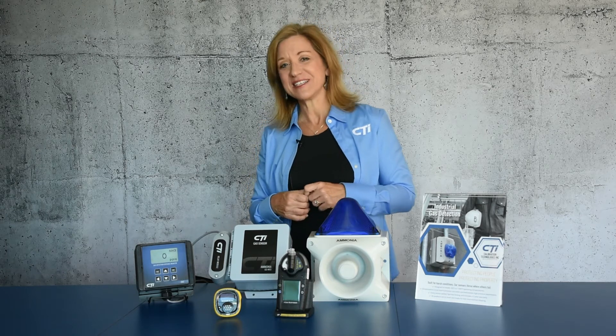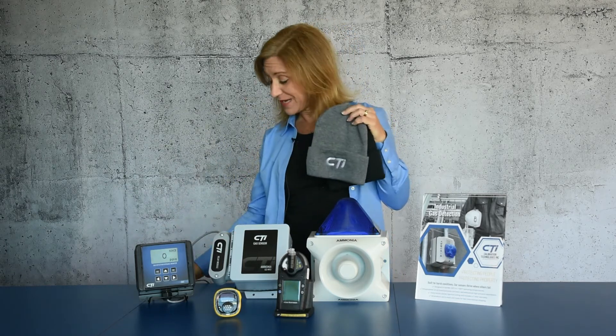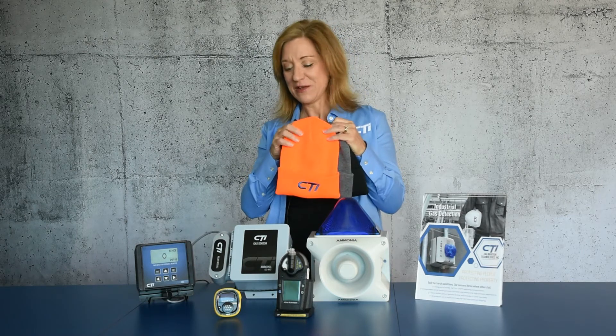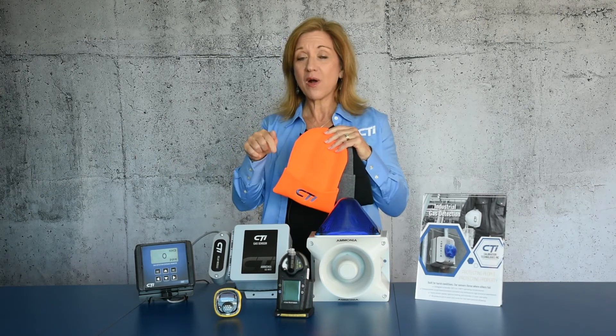Now for the real reason you're here — that hat, the free hat. We are so happy to send you guys a hat. We just need to know what color you want. We've got some black ones, we've got the gray ones, and we've got this hideous orange one that I hear hunters really like.